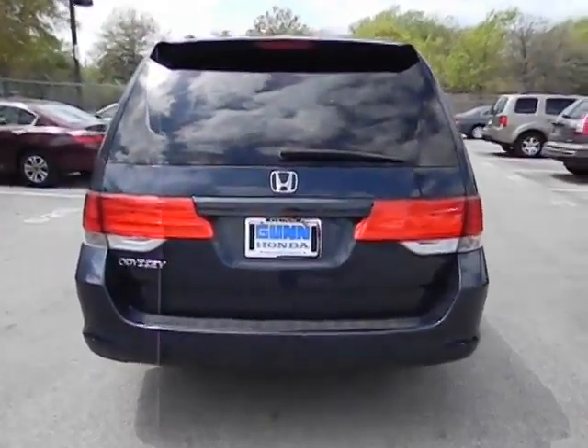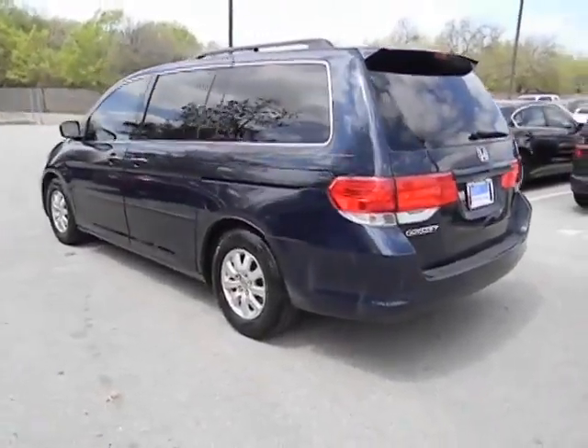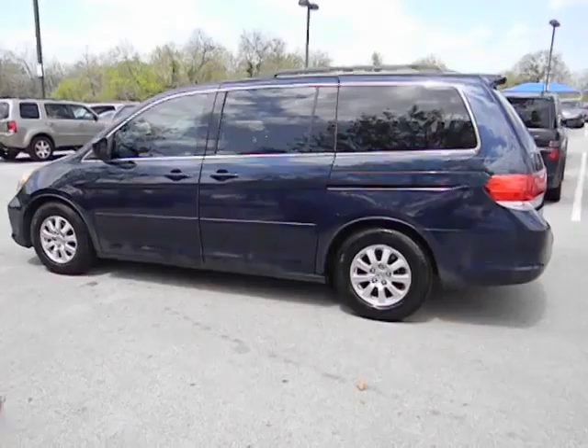Daytime running light, leather seats, tachometer, heated passenger seat, privacy glass, remote window operation, power heated outside mirrors.